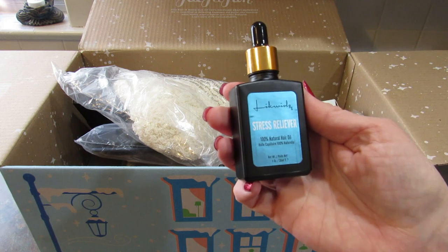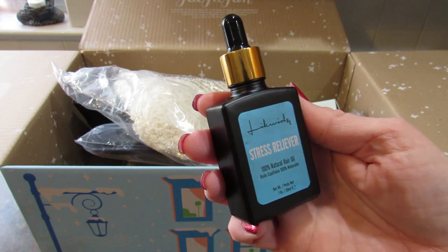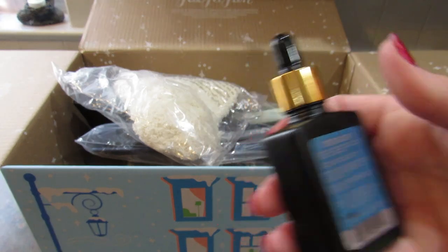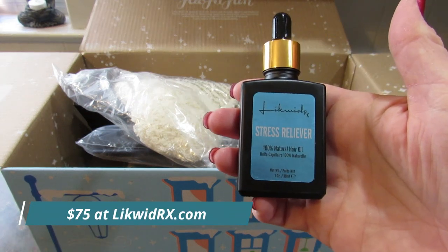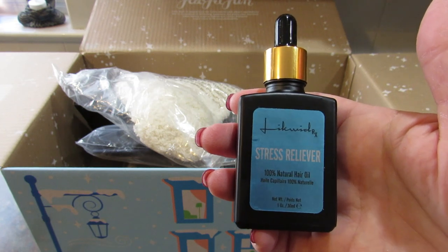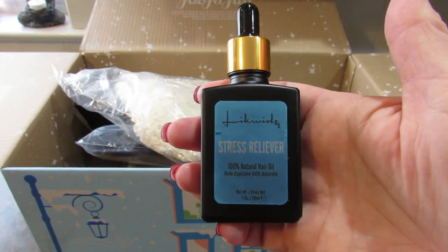And this is actually pretty amazing — it is a stress reliever 100% natural hair oil and you get one ounce. I couldn't read the company name, so I did a reverse Google image search and the company is Liquid RX — spelled L-I-K-W-I-D-R-X — just in case you're interested.